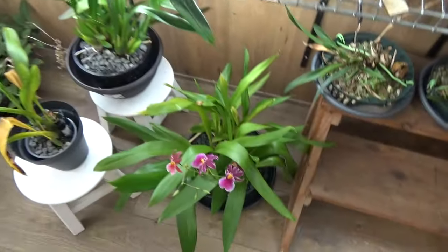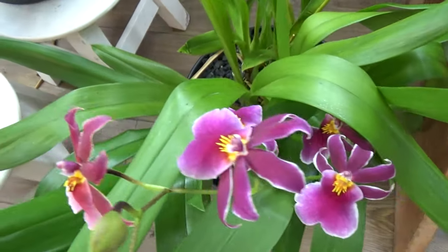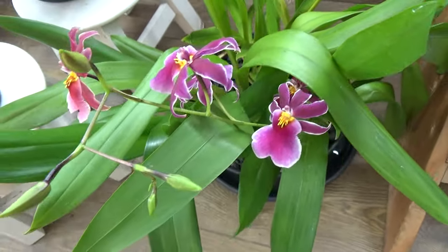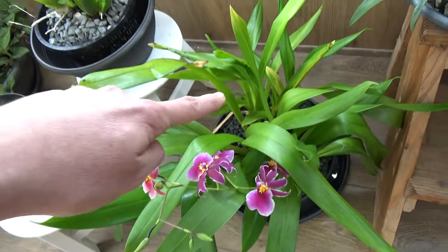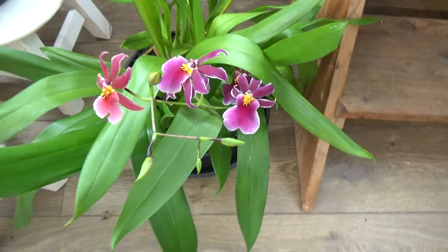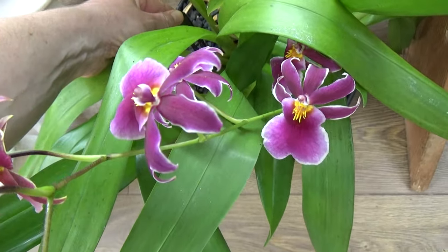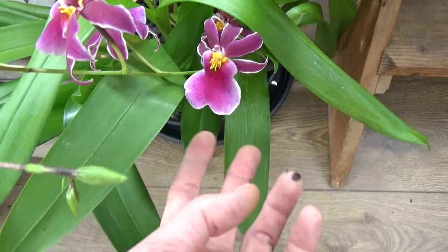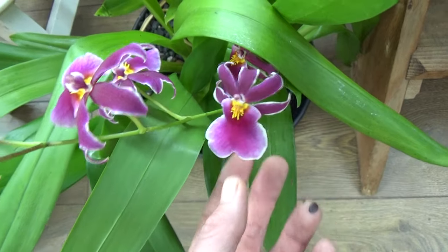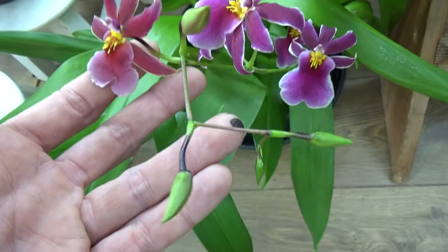Down here we have this beauty blooming. One is my own, and the other I did get from Inca Orchids — it's Blossom Falls. Yeah, also very very nice.